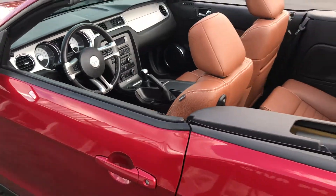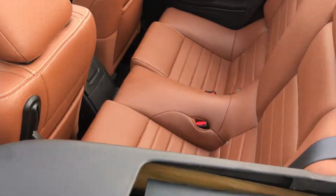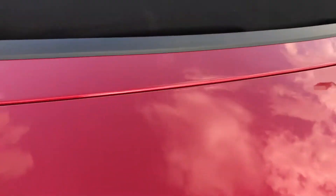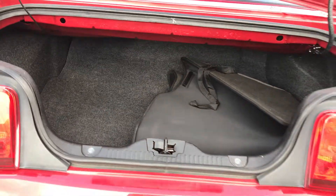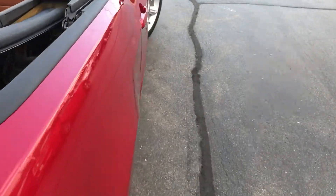Let's see it now with the top down. Very nice. Top's in excellent condition as well — no rips, tears, stains, no animal hair, nothing like that at all. Trunk has a good amount of space. That's the cool thing about the Mustangs: you've got your second row so you can have people sit in the back, but you also aren't giving up any trunk space for the top to go into. So that's a nice feature.